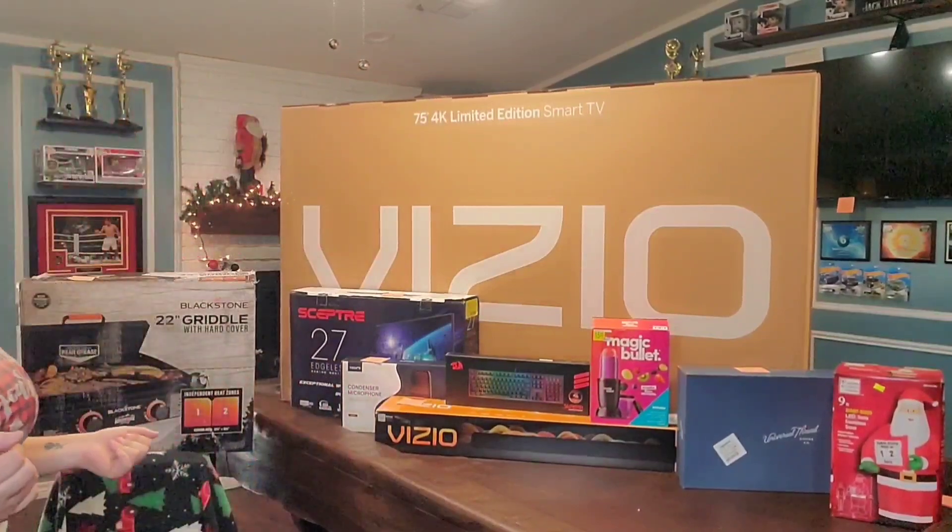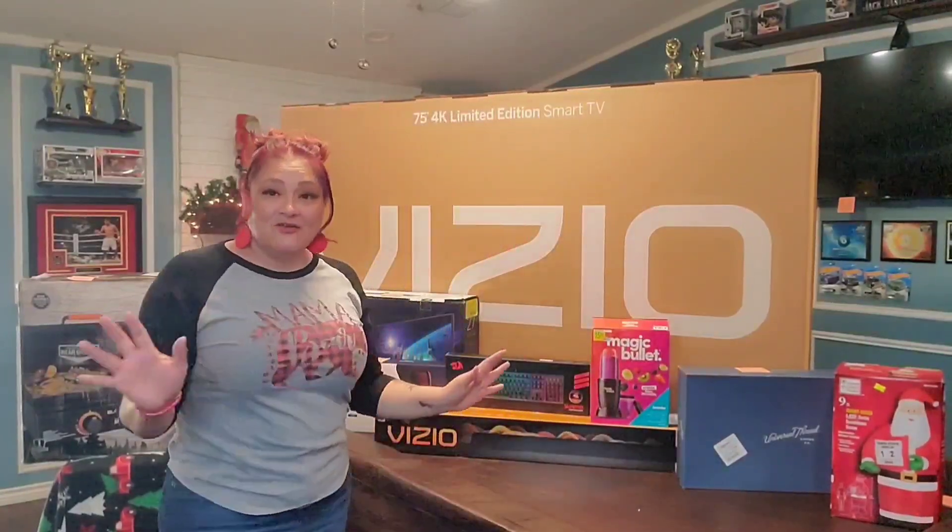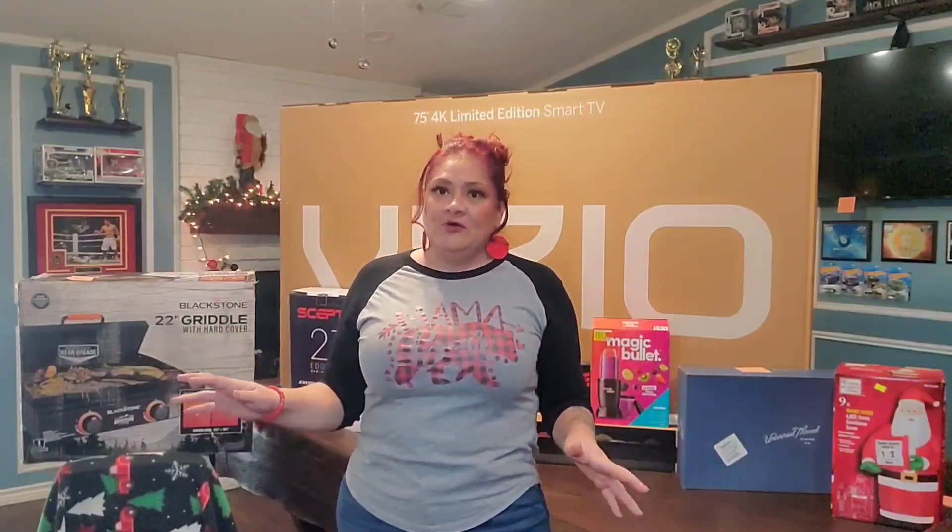Hey guys, welcome back to our channel! Today we're super excited — this is mostly the haul that I got from Black Friday. The deals are already over, they were just spur-of-the-moment purchases. We got a huge new Vizio TV. If y'all are new here, don't forget to like, subscribe, and comment. Most things we got from Walmart, purchased online. I'm going to save the TV for last because there's another one behind it I want to show you.